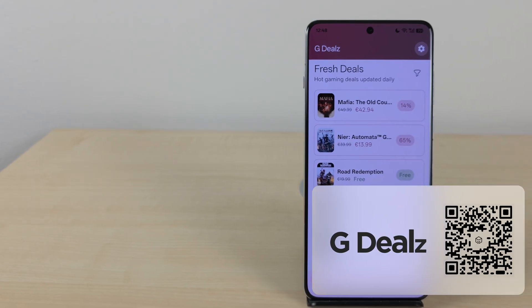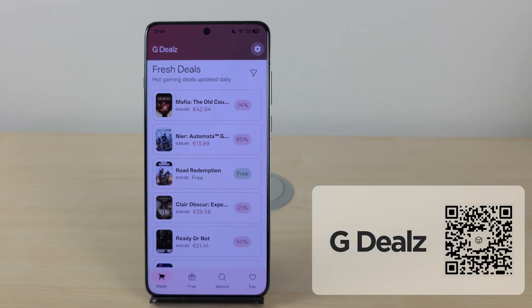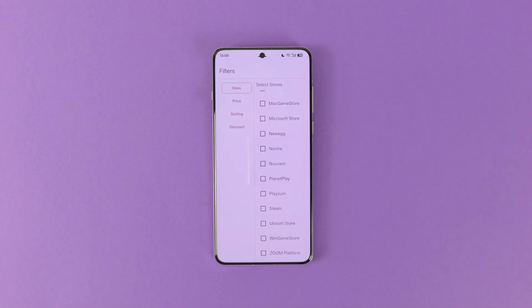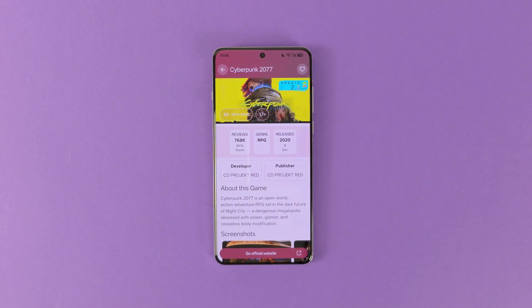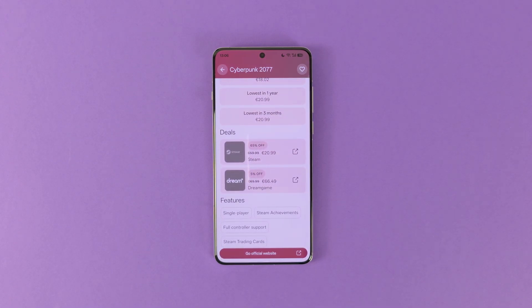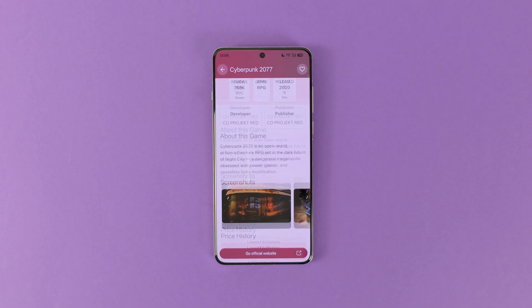Our next app is for the gamers among us. GDeals is an amazing app that shows you currently active game deals. You can filter the list based on game store, price range, and your price preferences — then just enjoy your discounts. When you click on a game, it will show you every detail related to the game, the deal, and where to buy. It is much more convenient than browsing the featured list on all these platforms. If you like playing games, I highly suggest you install this app.